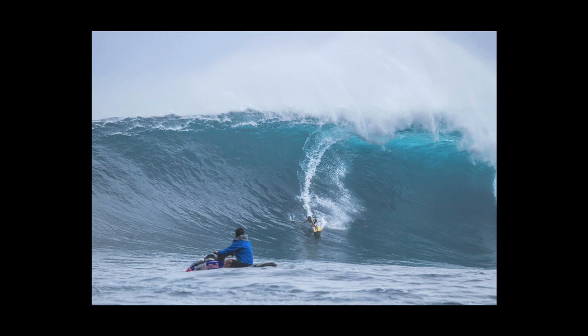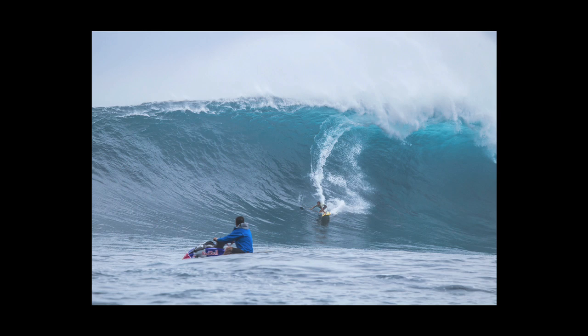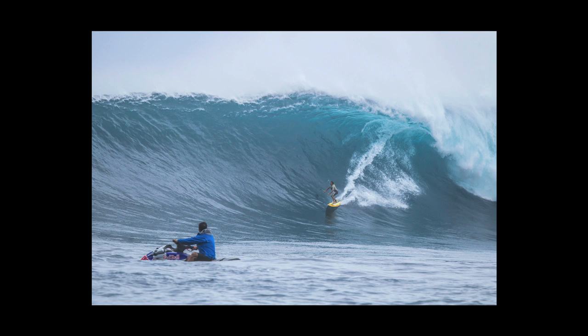Kai could stand up on his prone board just as easily as his stand-up board. When the surfers are paddling in, it's all about the drop and making it down the face. And by the time they get to the bottom of the wave, they're just trying to regroup and set an edge and try to turn that thing.